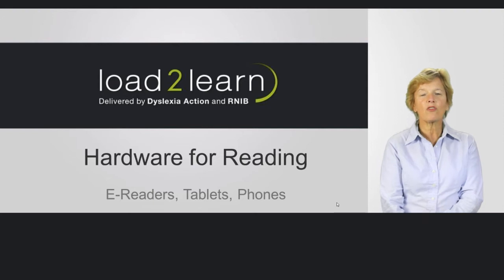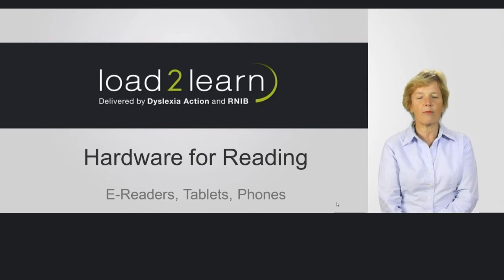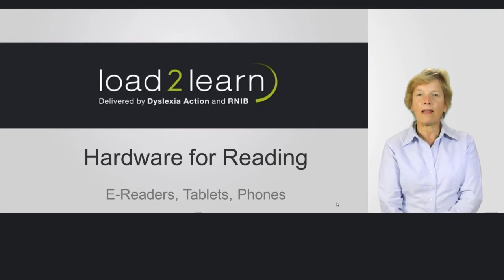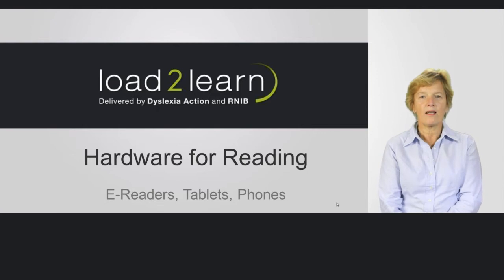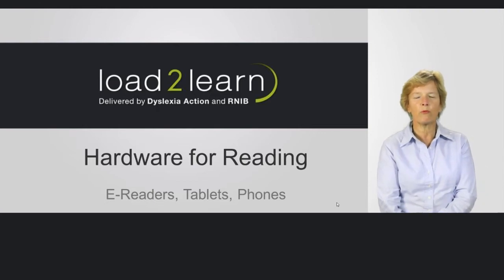I've also worked in schools and universities over the years, and I've been looking at the hardware that has been used for reading recently, and it's expanded enormously. We now have e-readers, tablets, and even reading from our phones, which we would never have done a few years ago.